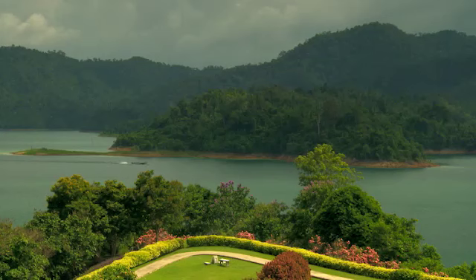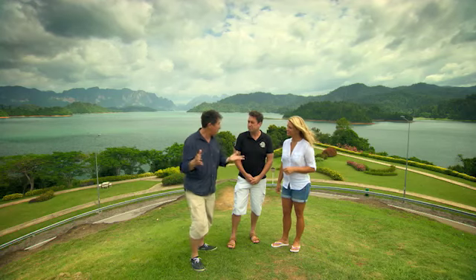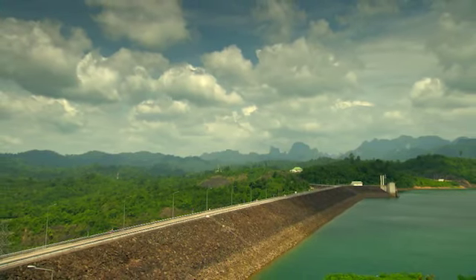Well, this is it guys — Thailand's largest freshwater lake. You might be forgiven for thinking Cheow Lan Lake has been here for tens of thousands of years, when in fact 185 square kilometres of this was flooded back in 1982 and created a magnificent tourist attraction.